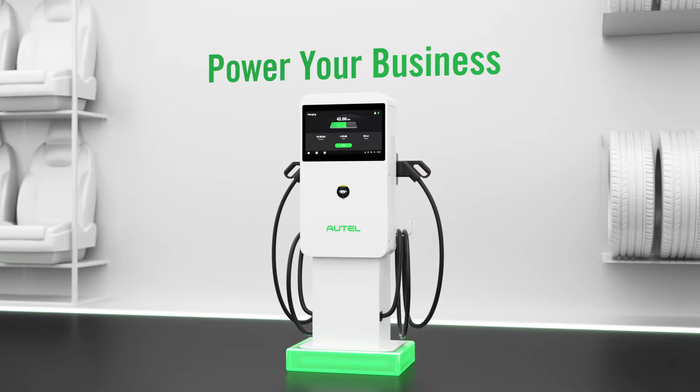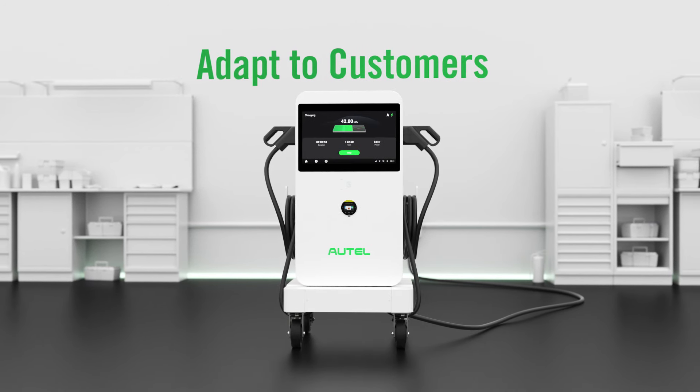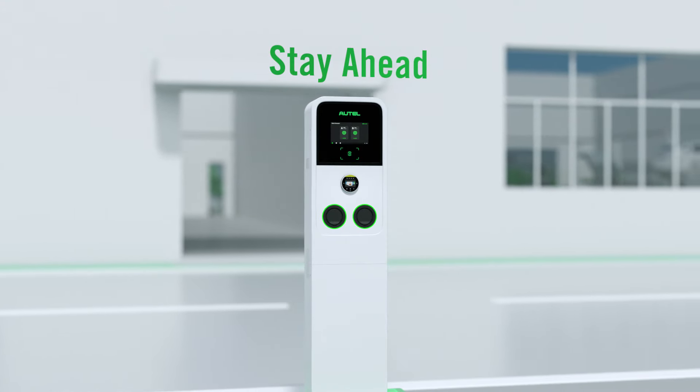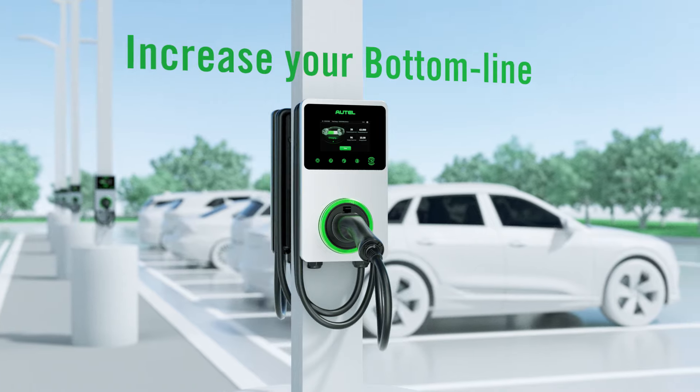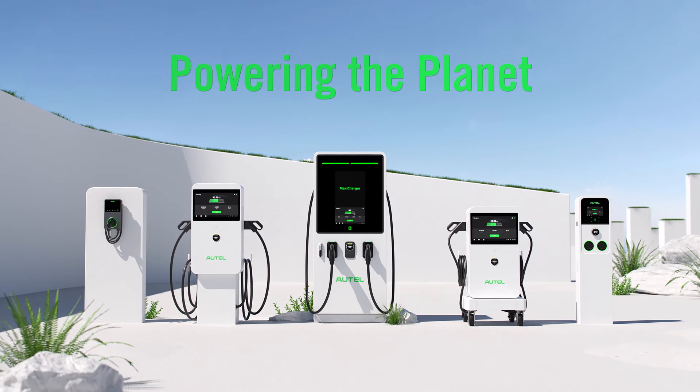There is no one-size-fits-all solution for every dealership, which is why Autel's team of experts are focused on understanding your business. Our goal is to provide you with a comprehensive solution that ensures your dealership is future-proofed to succeed both today and tomorrow.